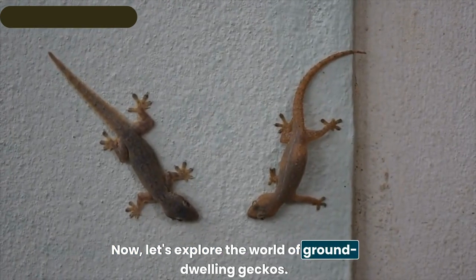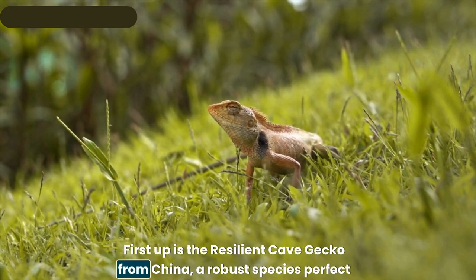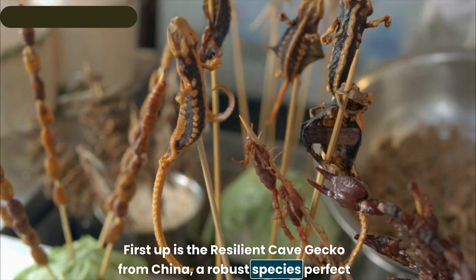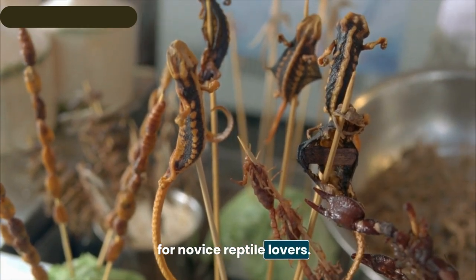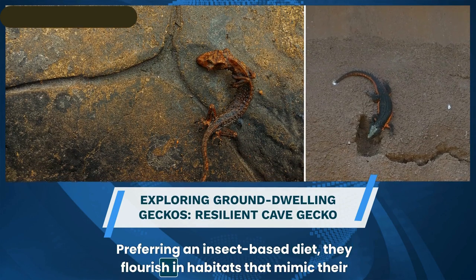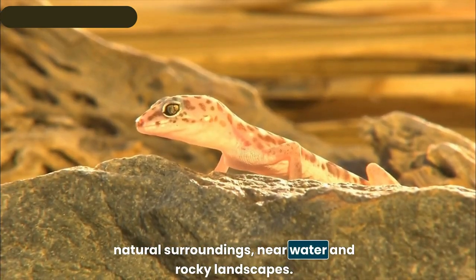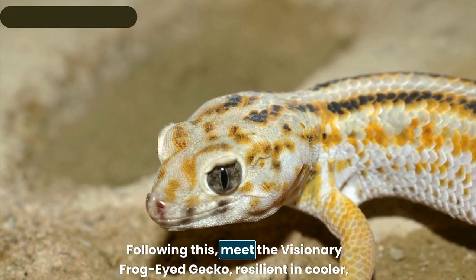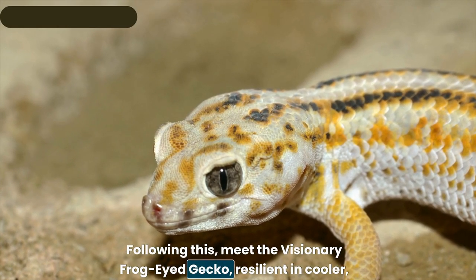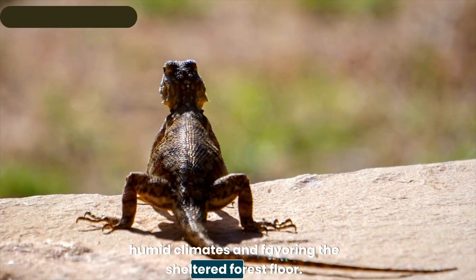Exploring ground-dwelling geckos, first up is the resilient cave gecko from China — a robust species perfect for novice reptile lovers. Preferring an insect-based diet, they flourish in habitats that mimic their natural surroundings near water and rocky landscapes.